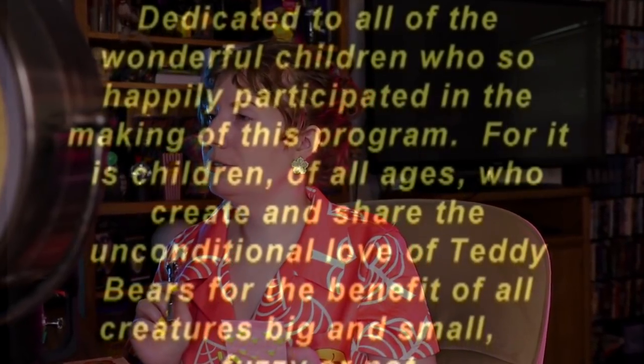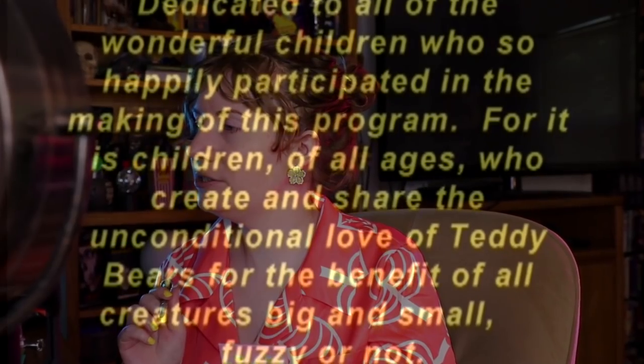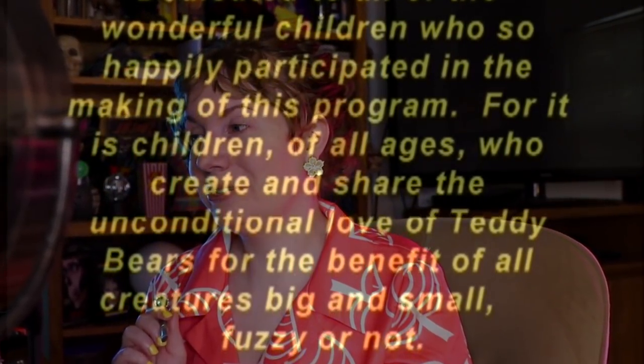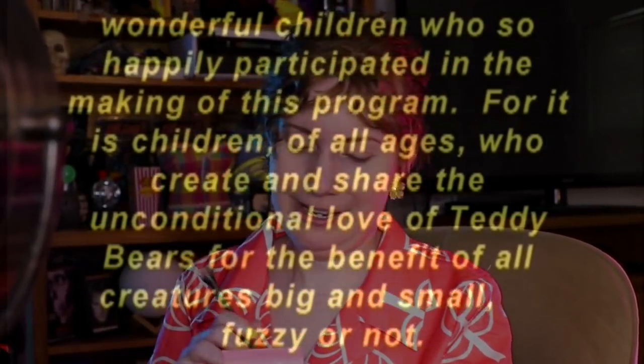Dedicated to all of the wonderful children who so happily participated in the making of this program, for it is children of all ages who create and share the unconditional love of teddy bears for the benefit of all creatures big and small, fuzzy or not. Oh, that's a nice message — that's sweet.